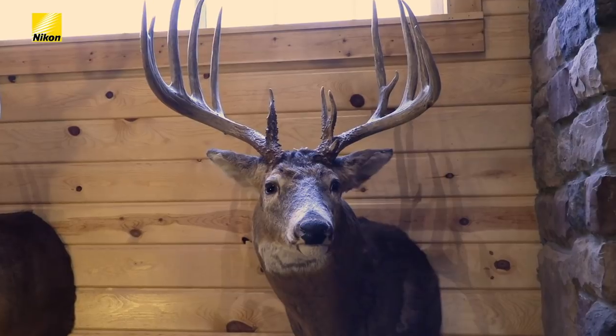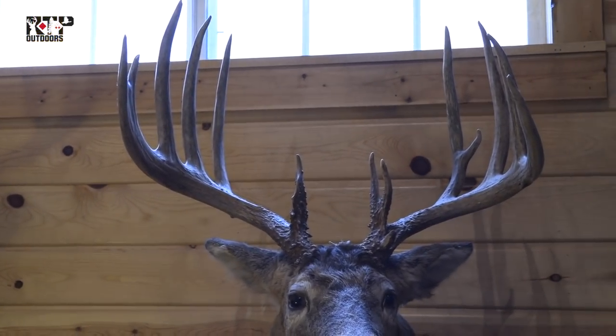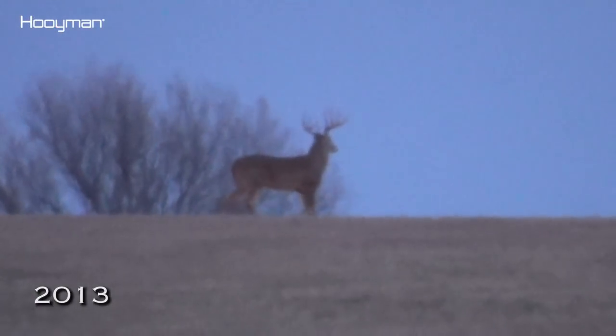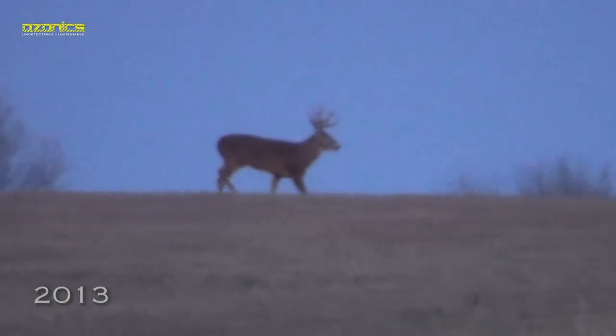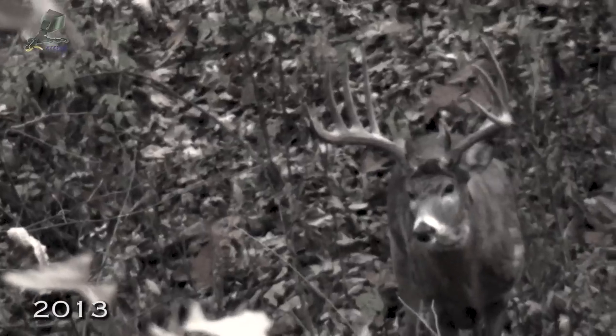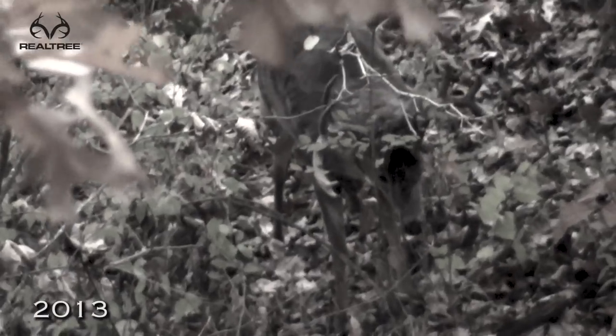In 2013, we played cat and mouse with him most of November. I had him one time with a doe just on the top side of a little draw. There were a couple other little bucks in there and he was all around me but I just couldn't get a shot. I think I had him at maybe 60 yards at one time, and another time he ran by at about 30, but he was chasing a buck so I couldn't get a bow shot. Most of November had gone by and I'd seen him several times — I just couldn't close the distance or get that perfect shot.